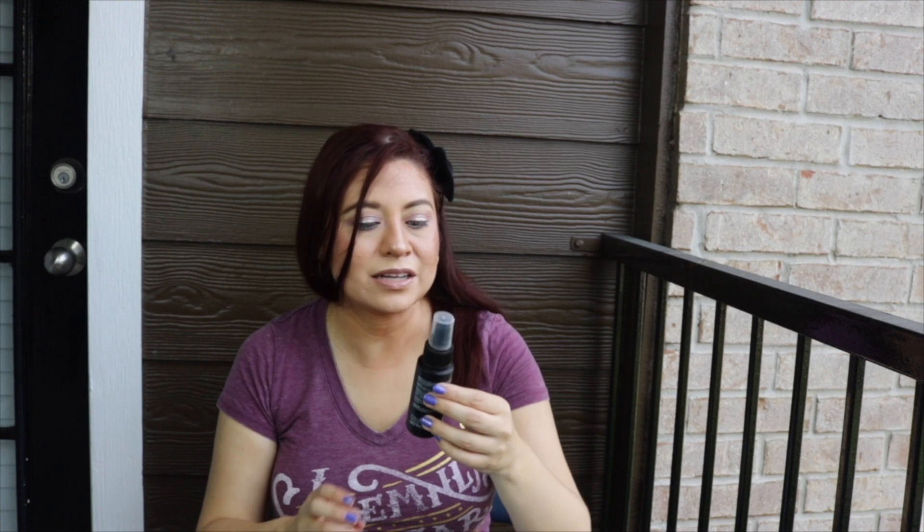The next thing is the Body Graphic Pro Makeup Brush Cleaner. This came in a BoxyCharm. I used it. It does clean, and it's good for travel. But I felt like I had to use a lot more of this product to clean my brushes. I deep clean my brushes once a month, but in between I use a regular cleaning spray. This one is more of an emergency type of thing. It's not the best.